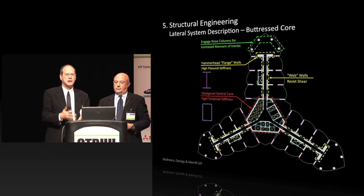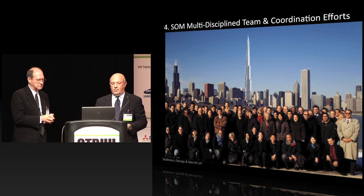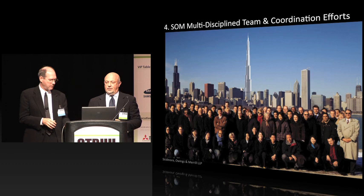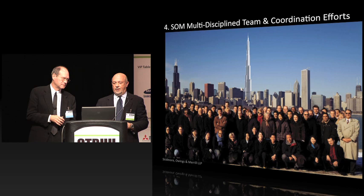Number four: the SOM multidisciplinary team and the coordination efforts during the design through the working drawings. Coordination was very key. There was no room for error in a building like this — everything had to be coordinated from top to bottom, and a tremendous amount of hours were spent just getting that right.